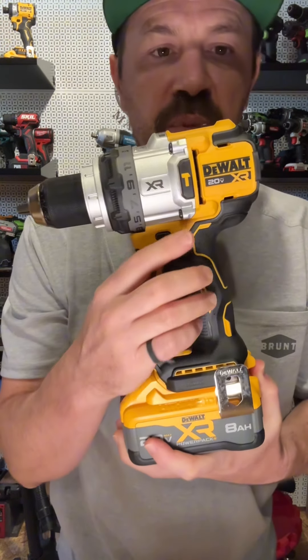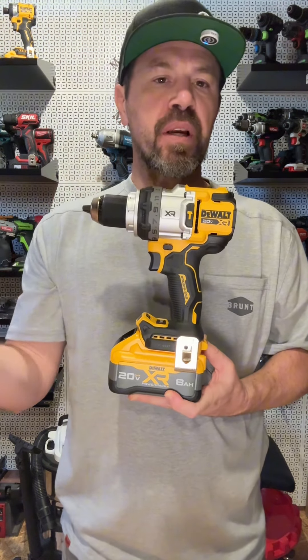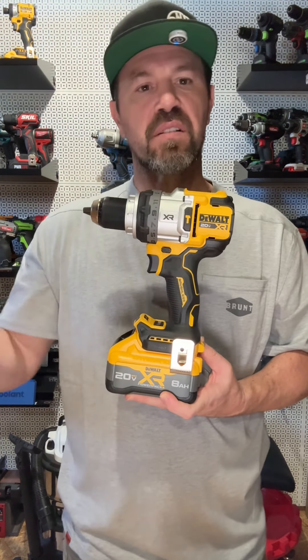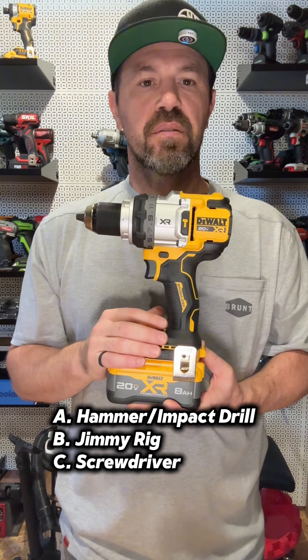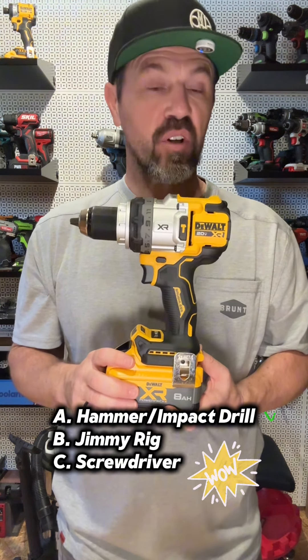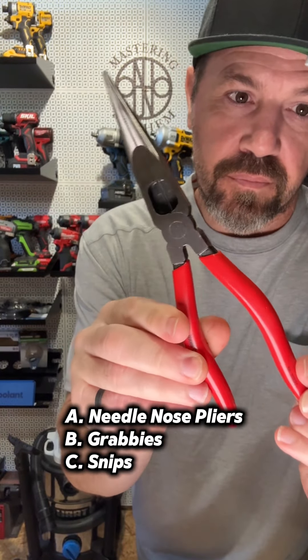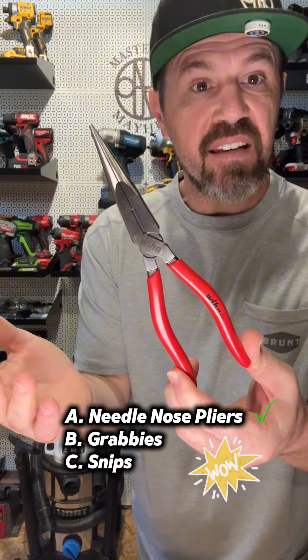What is this tool called specifically when it has this symbol on it? There are two answers depending on whether you're in the U.S. or outside the U.S. If you said A, you're correct. And what do you call this hand tool? Be specific. If you said A, you're correct.